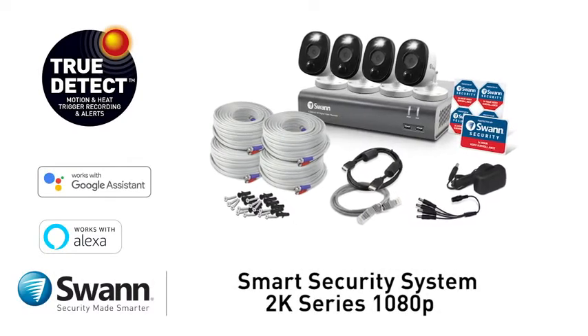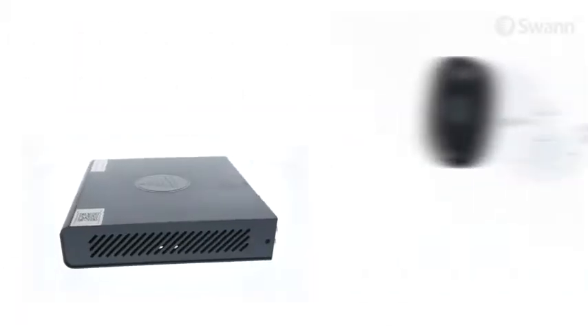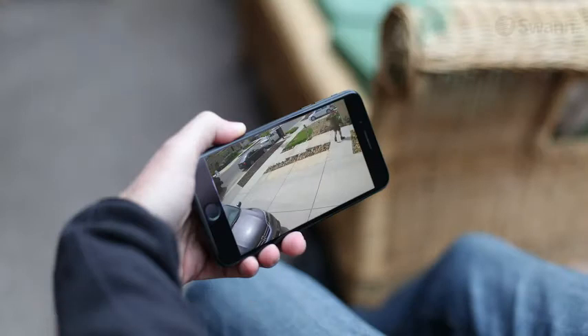Introducing Swan's state-of-the-art 2K Series 1080p Smart Security System. It's a full HD 1080p security system that allows you to enjoy peace of mind wherever you are, 24-7.